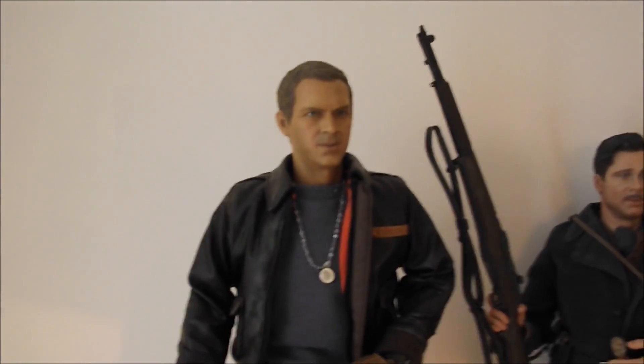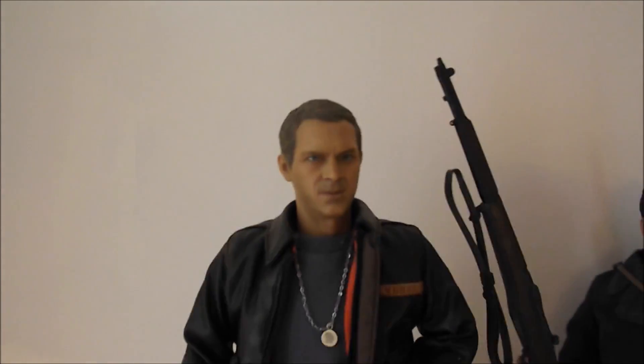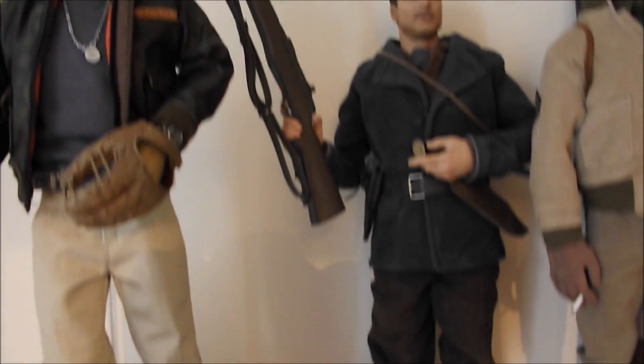This is a figure from a company called Star Ace — it's Steve McQueen as Hilts from one of the best war movies of all time, The Great Escape. He's got his baseball bat and his catcher's glove. Really nice display base — which you don't get with Dragon figures in the main, which is one of the drawbacks of those figures.